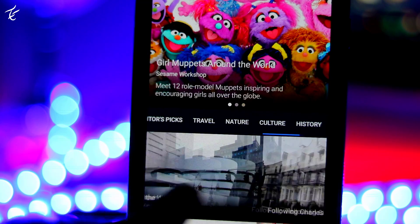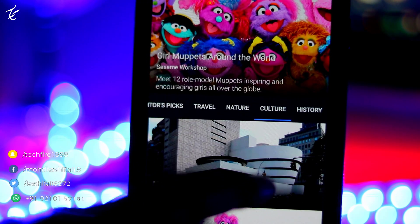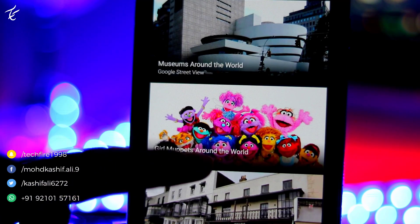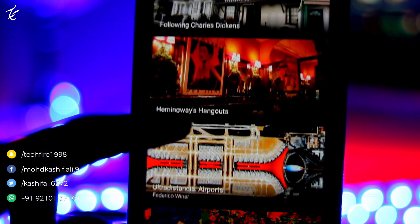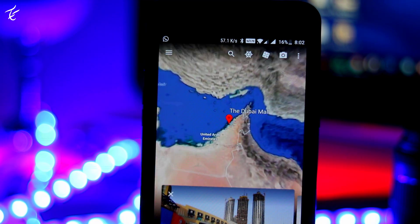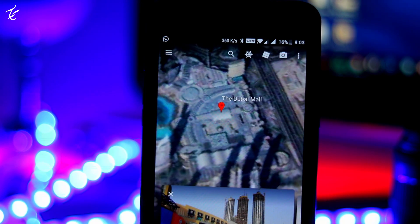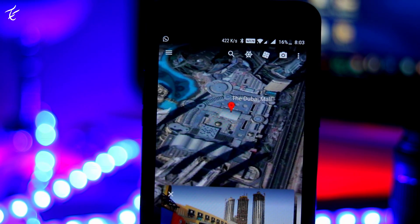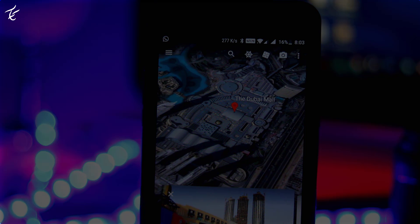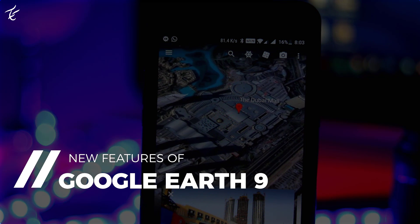Google has updated Google Earth for web and Android after working on it for two years. The version 9.0 updates bring Voyager, interactive guided tools, 3D view to see any place from any angle, and more new features. In this video, I will show you some of the best new features of Google Earth 9.0.